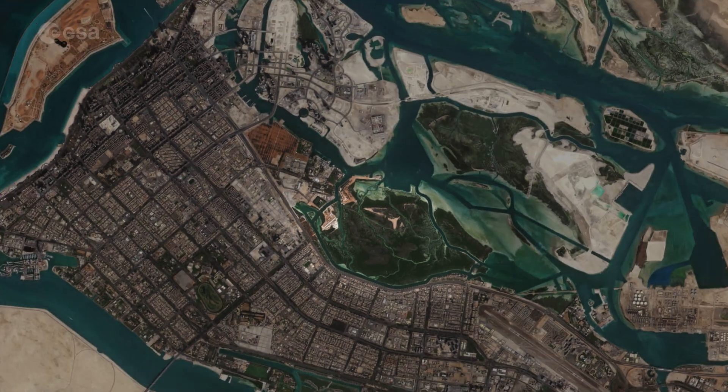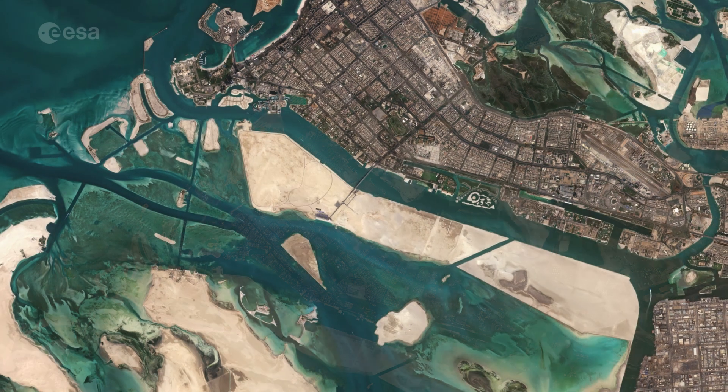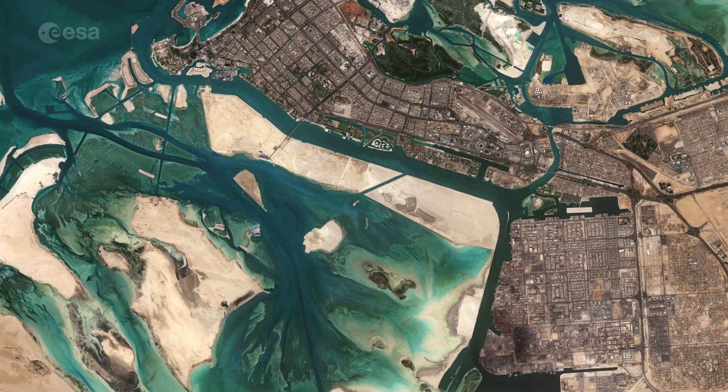The waters surrounding Abu Dhabi are said to hold the world's largest population of Indo-Pacific humpback dolphins. The lighter aqua colors are shallow waters, which contrast with the dark colored waters of the Gulf.